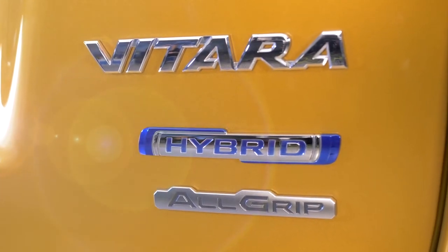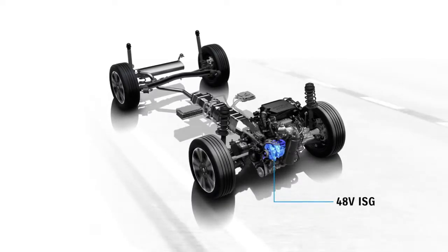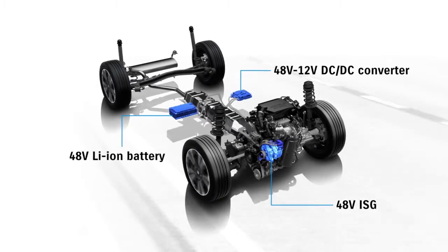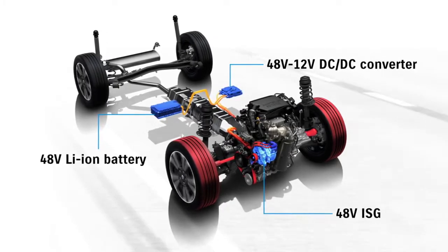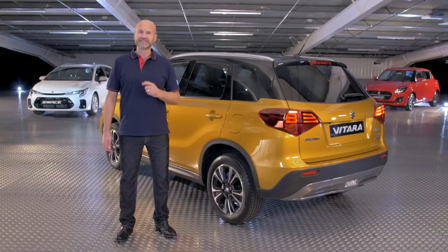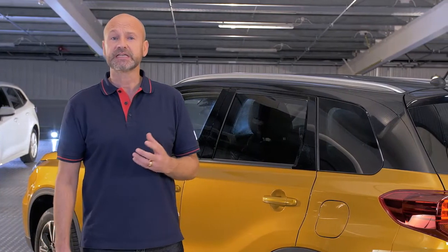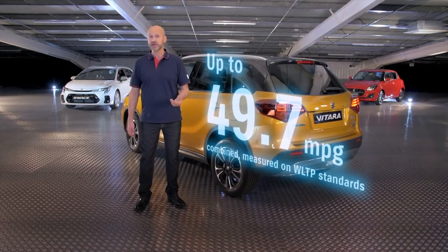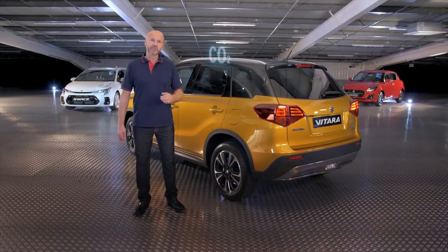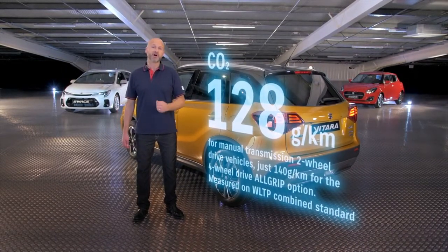Staying with performance, the Vitara is equipped with Suzuki's self-charging hybrid technology. Working seamlessly in combination with each other, an electric motor helps the Boosterjet turbocharged petrol engine when it's under stress — for example, accelerating or going up a hill — and then uses the energy created during deceleration to recharge its battery. The result: spirited performance with a maximum torque output enhanced by the hybrid motor and excellent economy, making even the longest drives effortless while reducing your fuel costs. With CO2 emissions as low as 128 grams per kilometre, this is also far better for the environment.